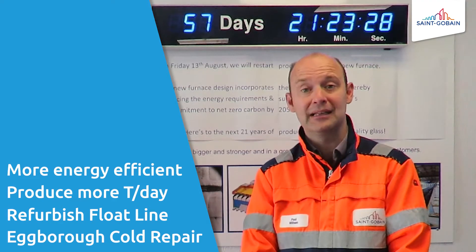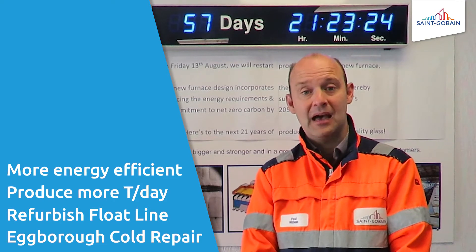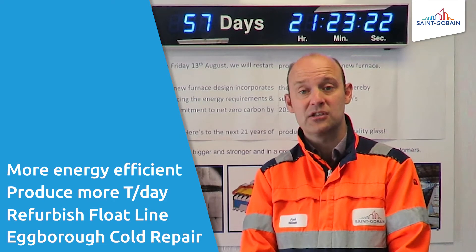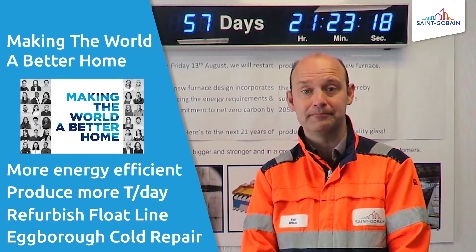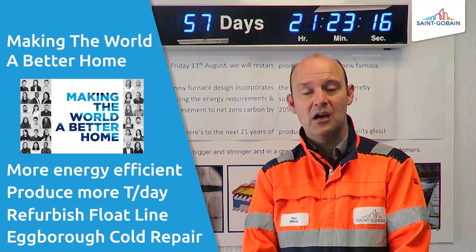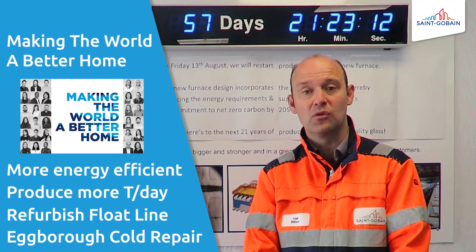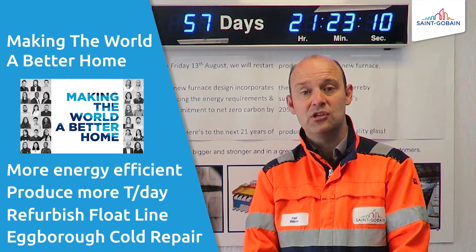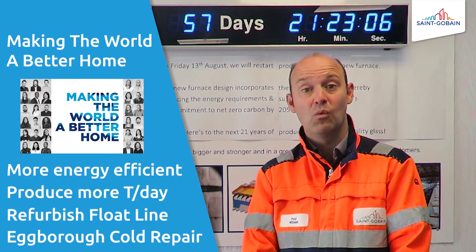These actions are perfectly aligned with Saint-Gobain's drive for growth and it's also perfectly aligned with our purpose of making the world a better home. We've put together a few video clips to show you some of the works that have been happening along the line, and the project manager of these works, Mick Dickinson, will talk us through what we are seeing.